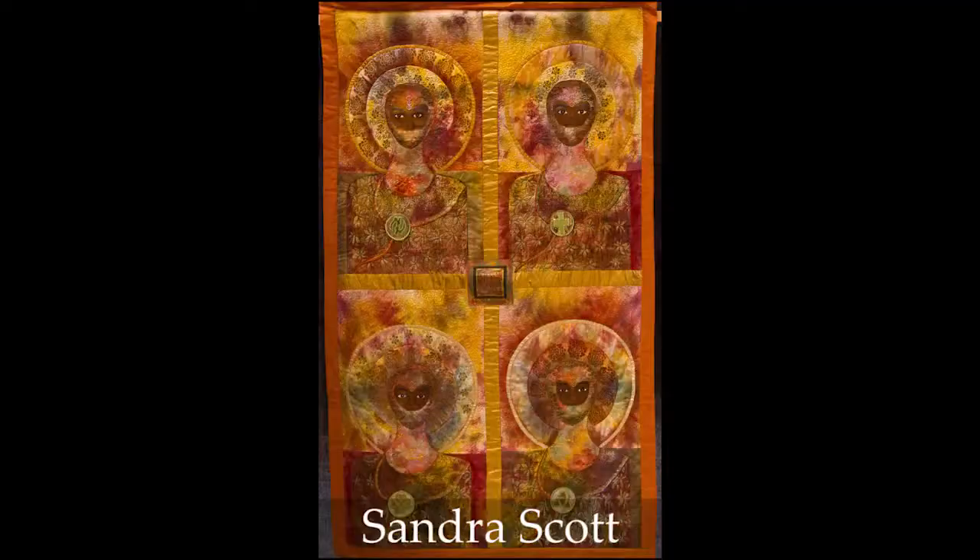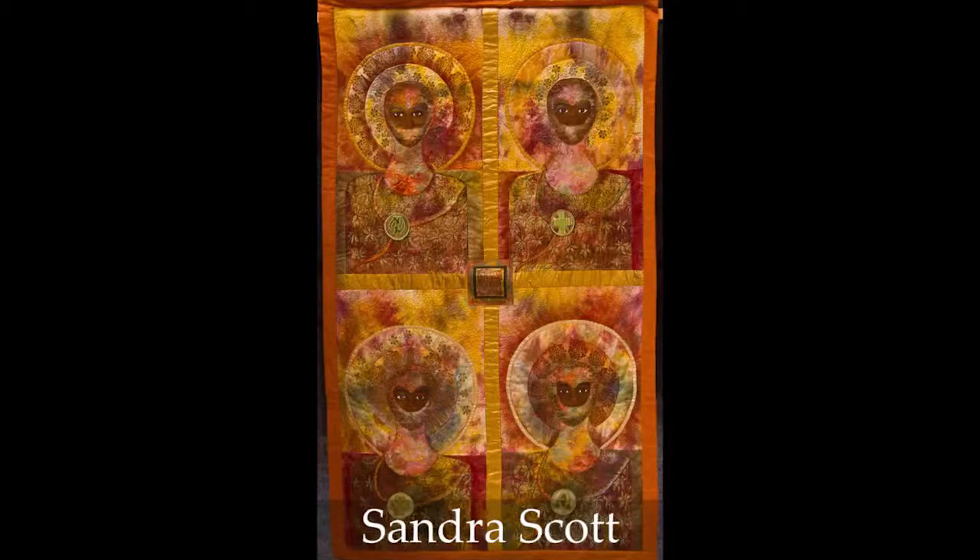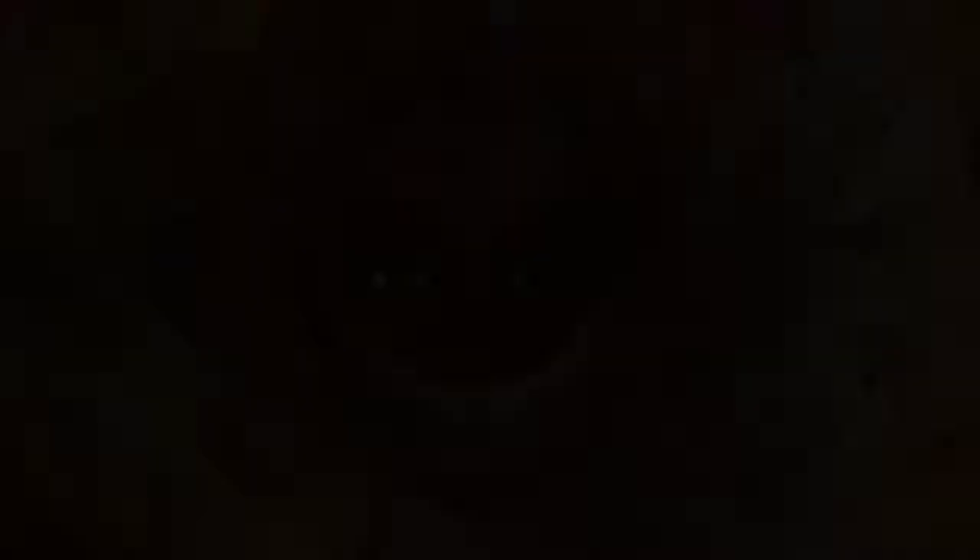This is a very evocative piece that has layers and layers of meaning and color. It reminds me of the Templar Knights. It's called About Face. And if you look closely, the eyes are very realistic, and there is a lace appliqué that goes over the whole figure.